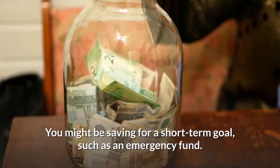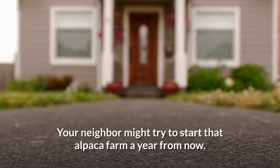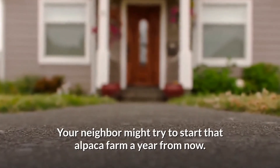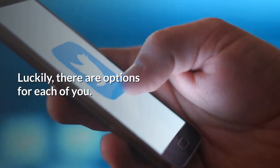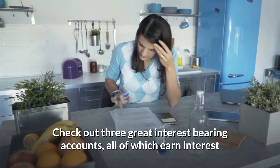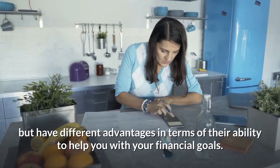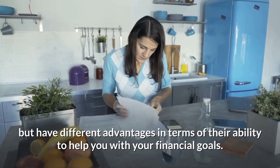You might be saving for a short-term goal, such as an emergency fund. Your neighbor might try to start that alpaca farm a year from now. Luckily, there are options for each of you. Check out three great interest-bearing accounts, all of which earn interest but have different advantages in terms of their ability to help you with your financial goals.